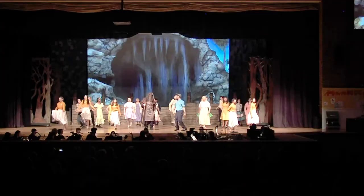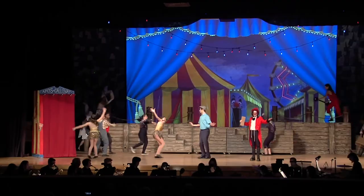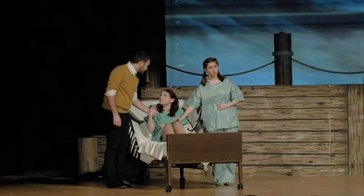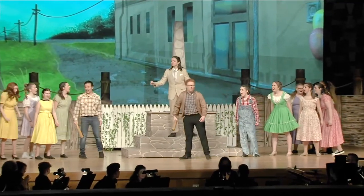I think the backdrops added a lot, especially just because of the show that it was — because it was so fantastical. We had elements in there that we probably couldn't have done with a built set. Having that was really exciting because it felt very immersive, and it was really cool — like we were right there. When you're acting, you want to be there, and that was just an extra little push.